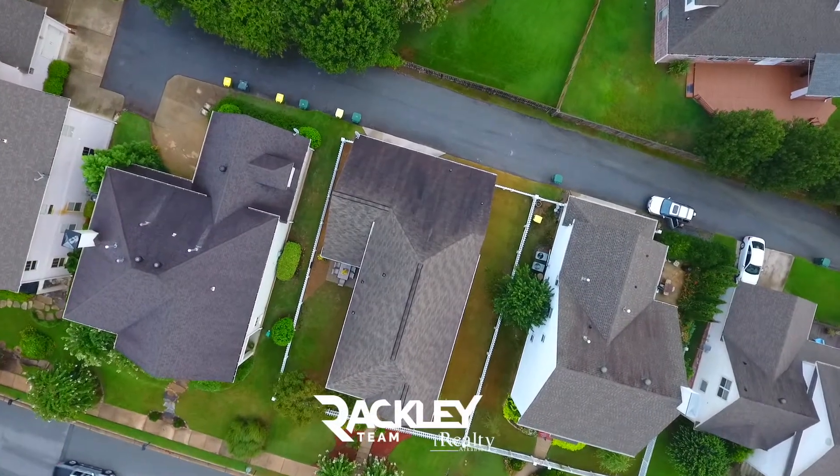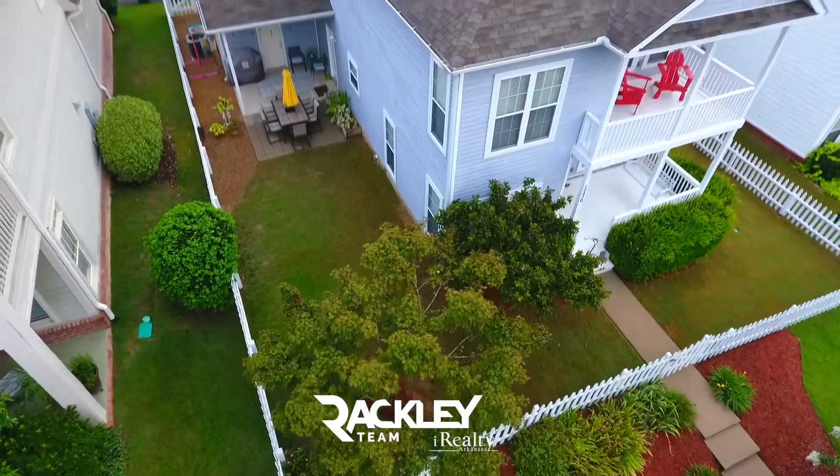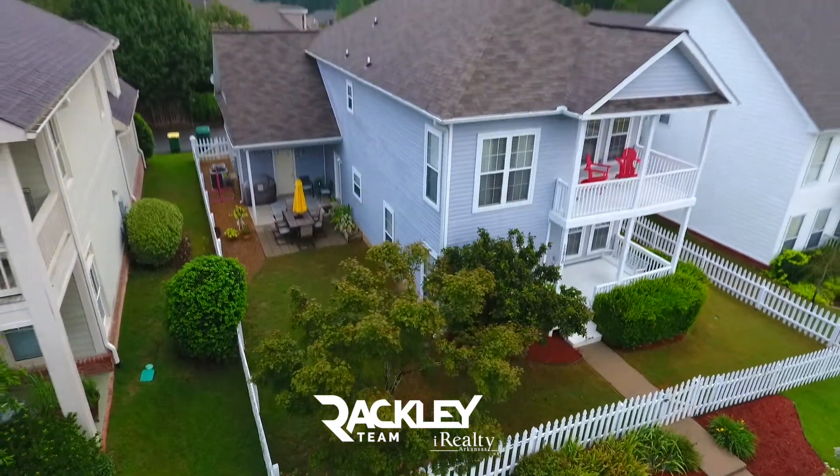In the beautiful Brodie Creek, with access to the neighborhood park, pool, nature trails, fishing ponds, and community clubhouse.